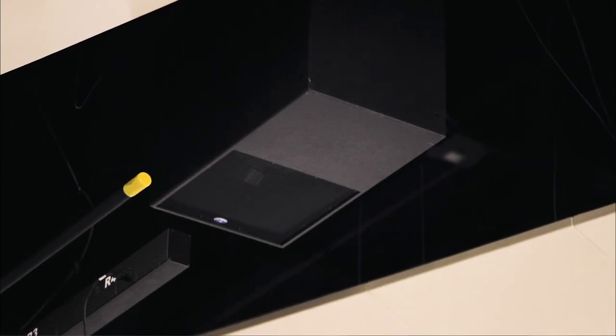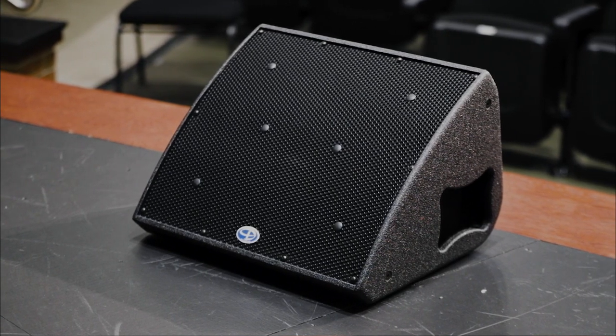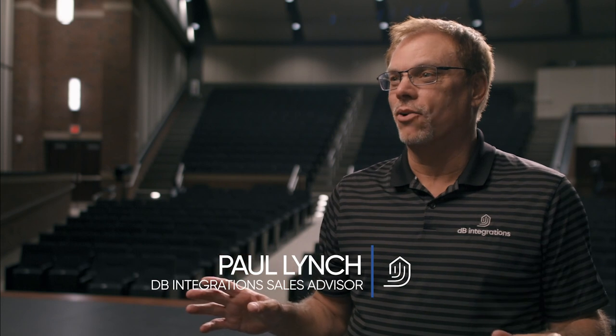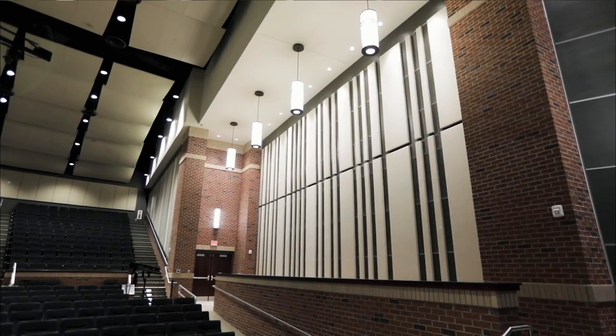We took the architectural drawings, were able to import them into our programs, and were able to model what speakers needed to go in here for the best coverage. Every one of their speakers sounded great, but even if it sounds great, if it's in the wrong place, it can be the wrong tool.